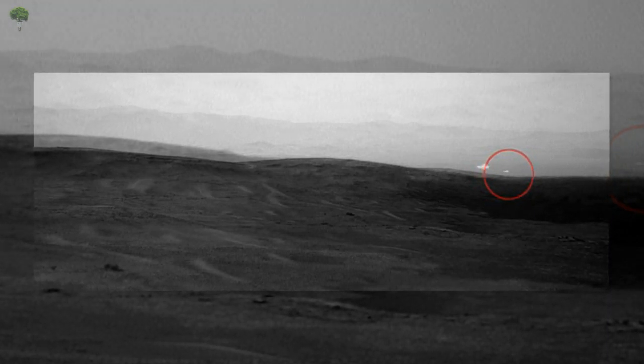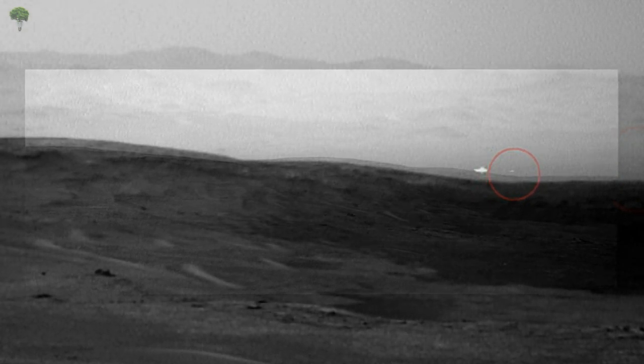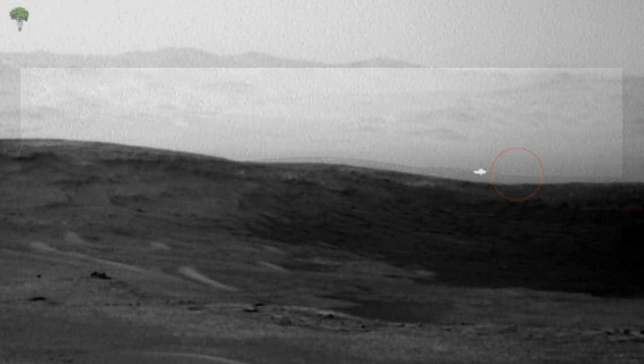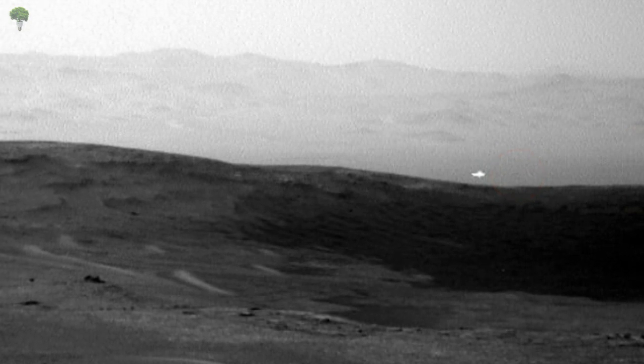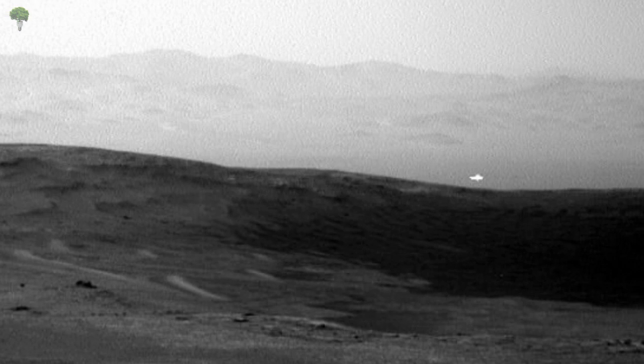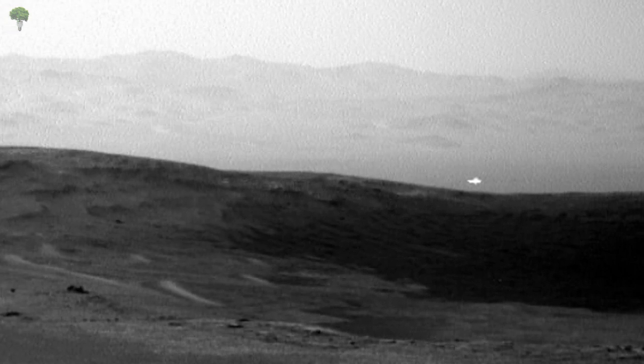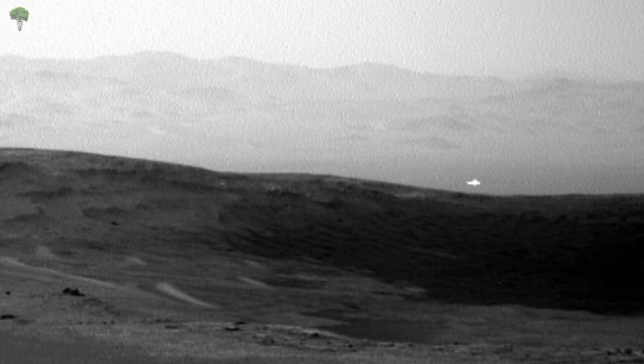Though NASA hasn't yet addressed what the light is, it has acknowledged similar phenomena in the past, when the Curiosity rover happened upon an equally mysterious illumination on Mars' surface in 2014. One possibility is that the light is the glint from a rock surface reflecting the sun, a spokesperson said in a previous report.